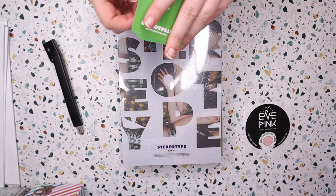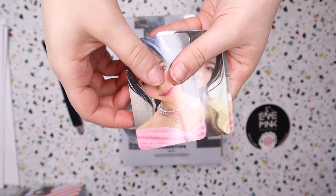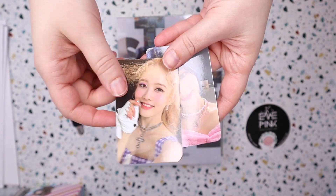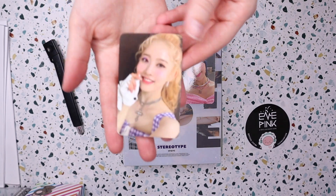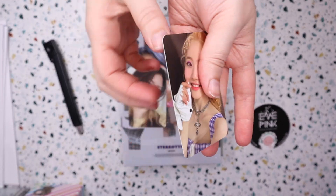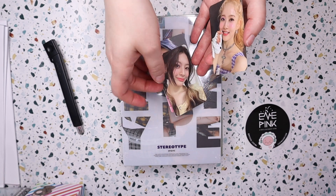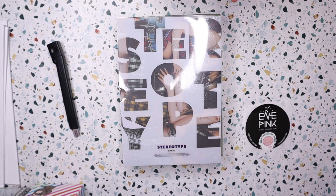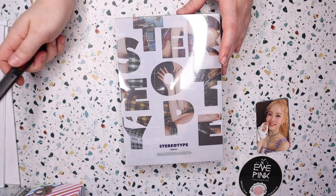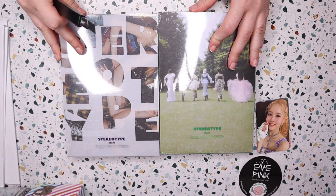They did include a pre-order benefit — I believe these are the Apple Music ones — but we've got Aissa, Sien, and another Aissa. I only collect Sien, so I'm excited to have this photo card. I did leave them a note saying I wanted hers, so I wonder if they saw that and made sure I got her pre-order card. I'll be trading the other pre-orders to get her other benefits that I don't have.